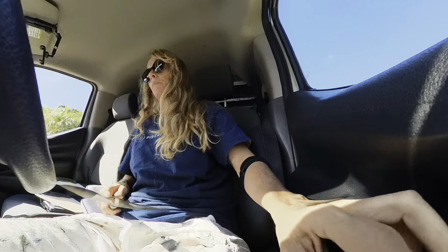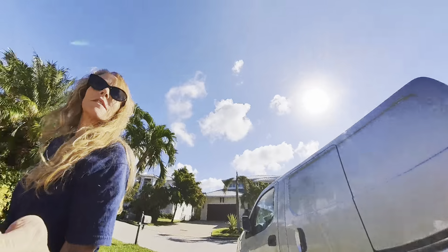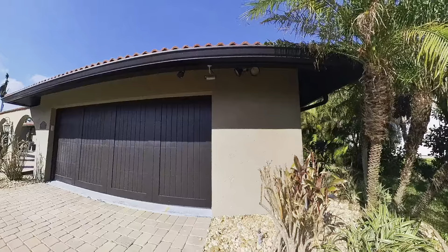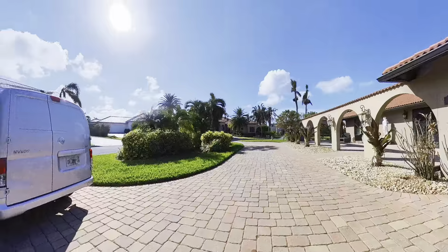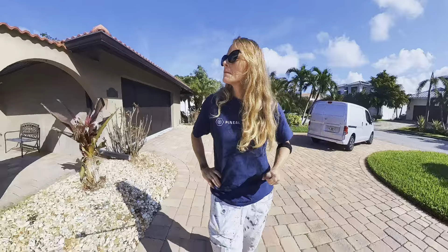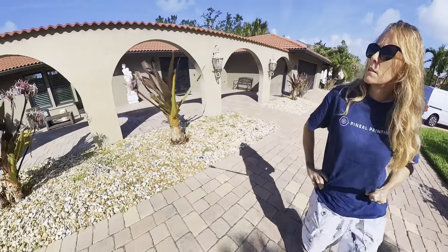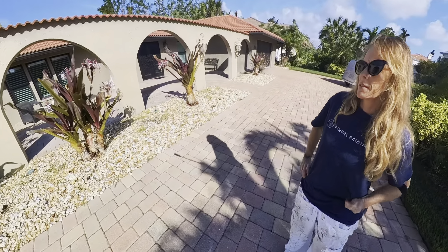I'm out in Bird Key to do an estimate. Just found the house, so let's check it out. I'm on Partridge Circle. Pretty interesting — this is a Mediterranean style home, architecturally built, and I believe it was built in the early 70s.